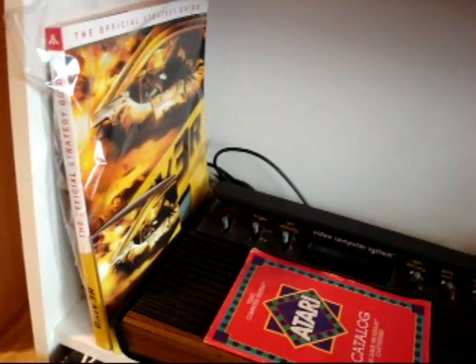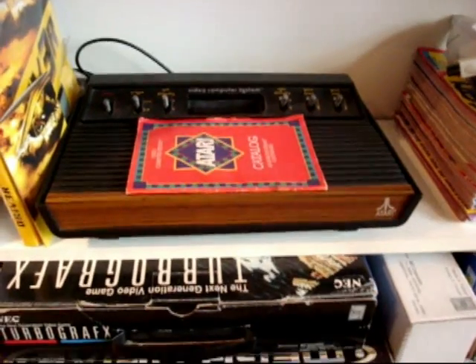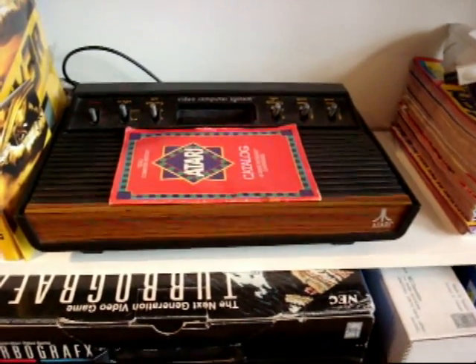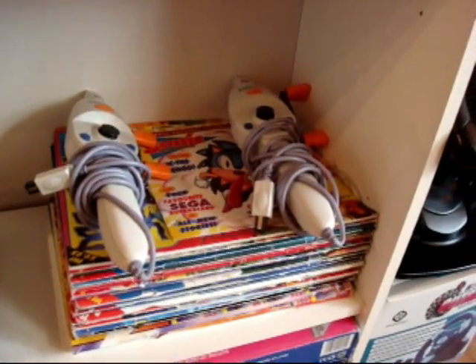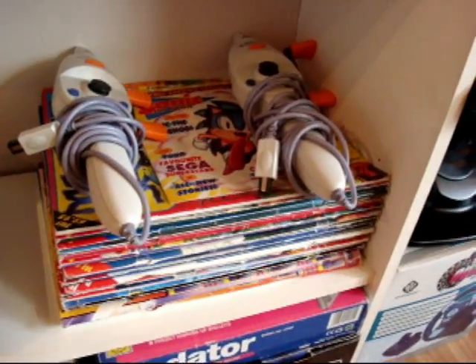Next shelf down, guys, in the corner there, the Driver Strategy Guide, which I'm still yet to find a proper home for, my gem of my collection, my 6-Switch Atari Woody — very proud to have that — and here we have some fishing reels for the Dreamcast, and a nice selection of Mean Machine Sega magazines.